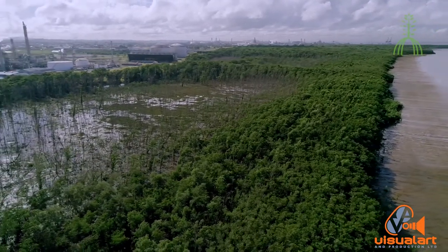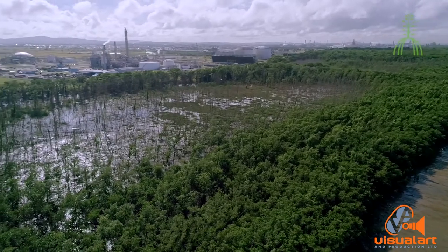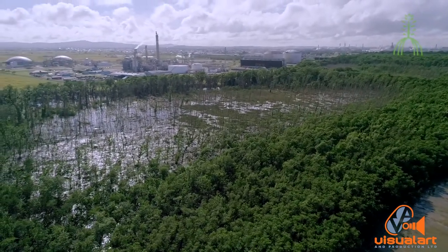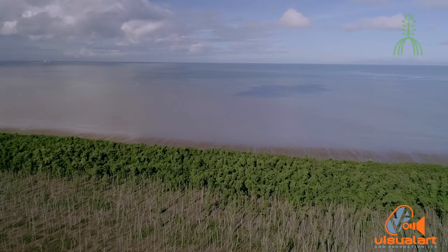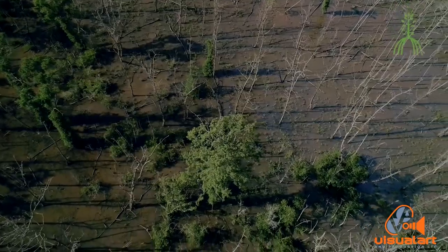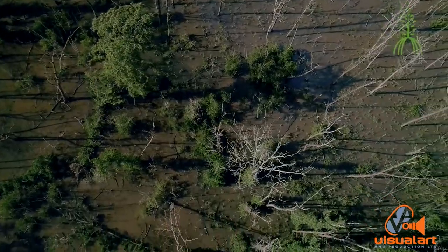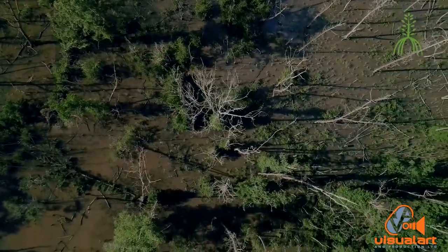The Pointe Lisas industrial estate, constructed back in 1979, was actually built on reclaimed mangrove area. In 1999, a new company came in and had to put a pipeline out into the ocean. They passed the pipeline through the mangroves, selecting an area where they thought there would be natural regrowth, but when natural regrowth did not occur, they hired us to determine why and to rehabilitate.